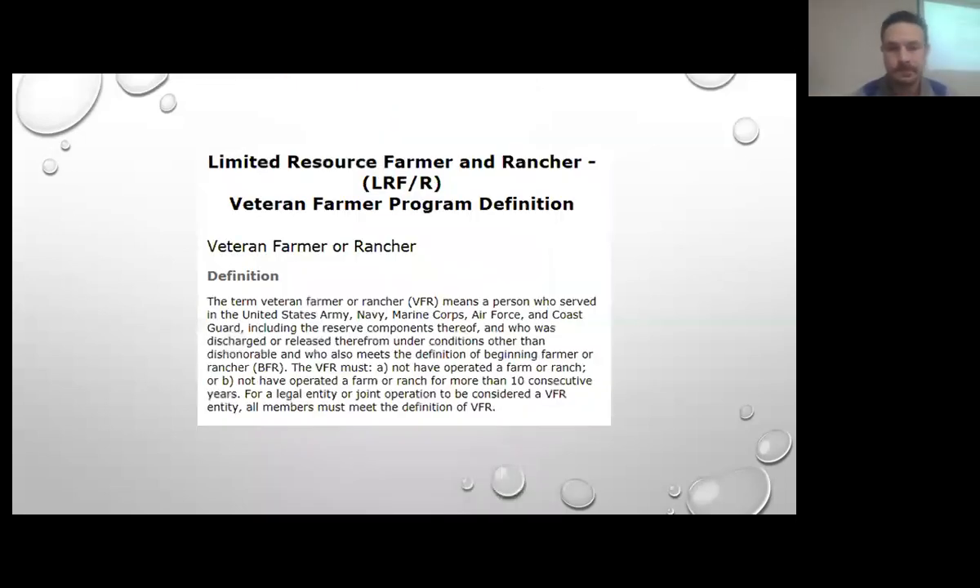Yes, that is total household income. So if you have a second primary job and your household income is above that threshold, then it would not be falling under the limited resource category.